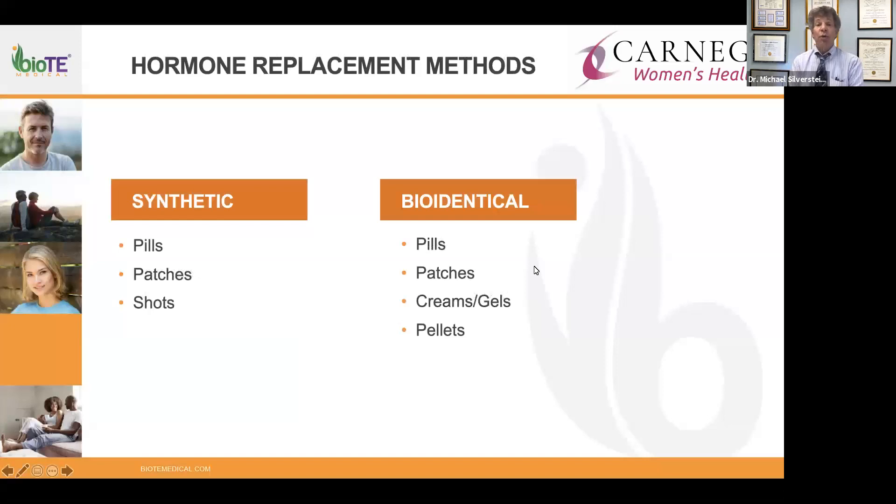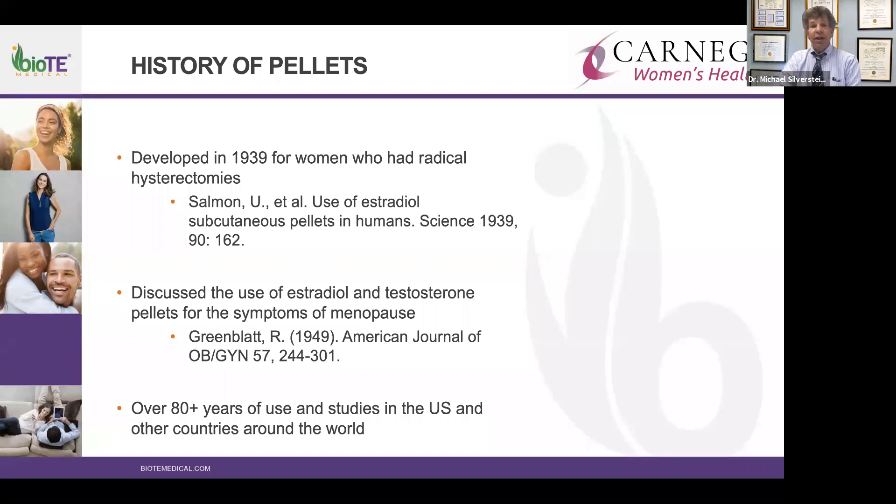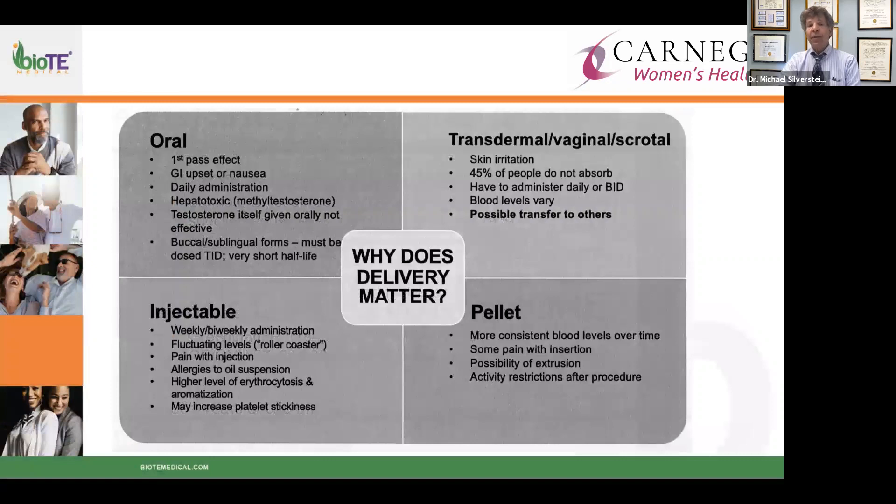Prior to placement, a series of labs are obtained to calculate how much hormone you need — everybody gets an individualized designed dosage. There's nothing to remember on a daily basis and you don't even know the pellets are there. Pellets go back 80 to 90 years and have been used with estradiol and testosterone for women who've had hysterectomies. There are multiple years of studies both in the US and internationally.